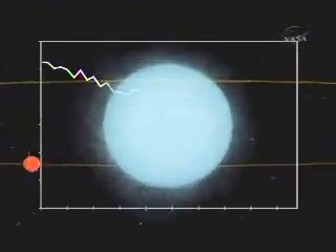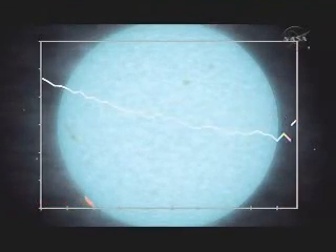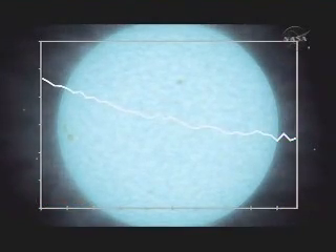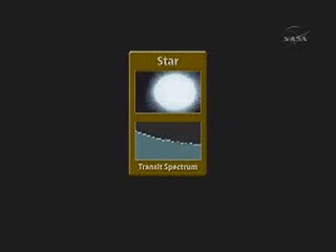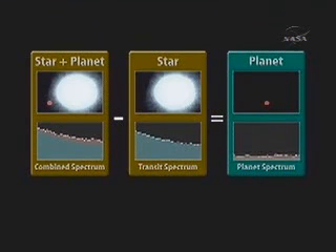In order to take this spectrum, what we have to do is let the planet be eclipsed by its star so we can't see the planet anymore, and then subtract the spectra taken inside the eclipse from the spectra taken outside the eclipse — and then we're left with what the planet contributed.